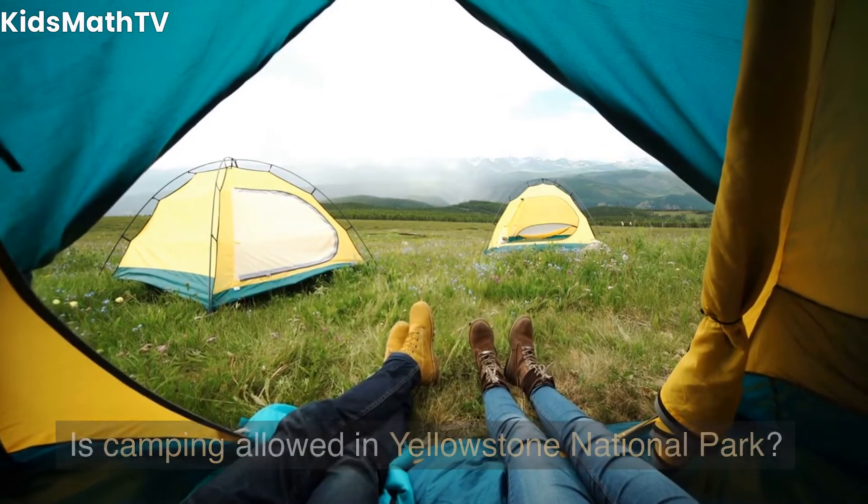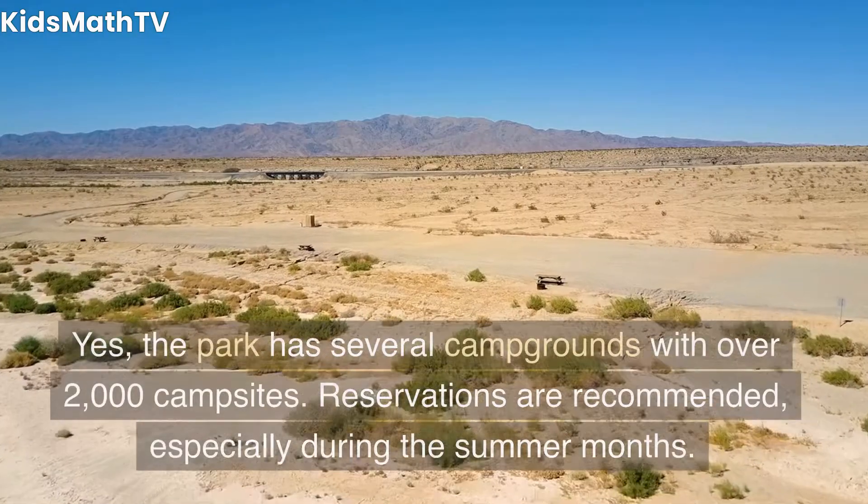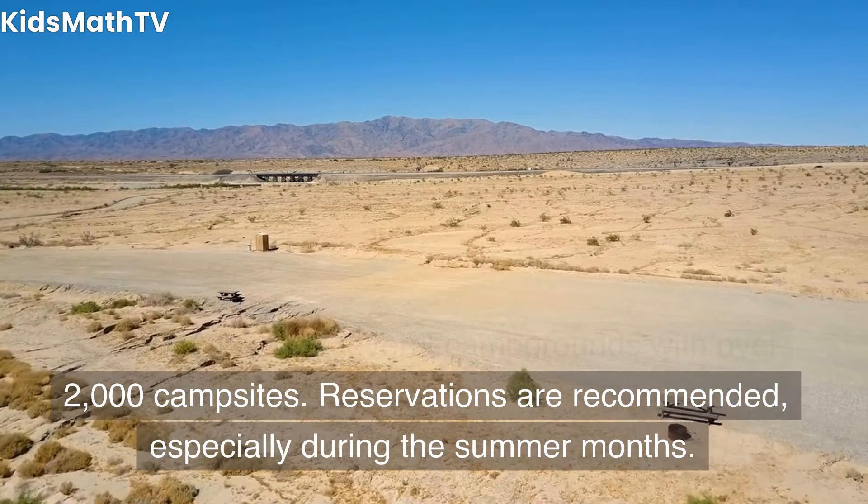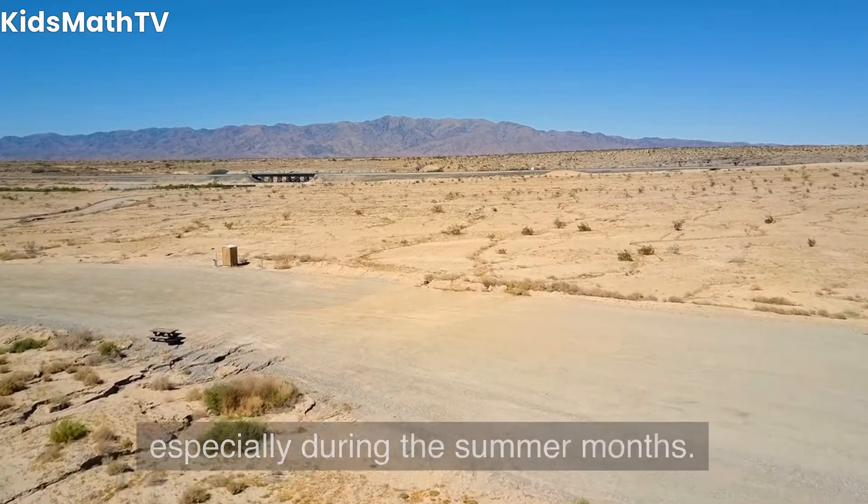Is camping allowed in Yellowstone National Park? Yes, the park has several campgrounds with over 2,000 campsites. Reservations are recommended, especially during the summer months.